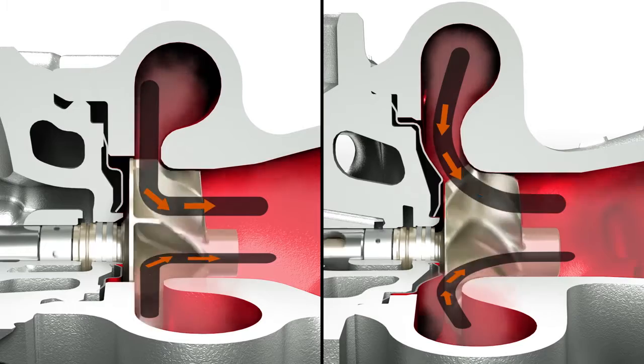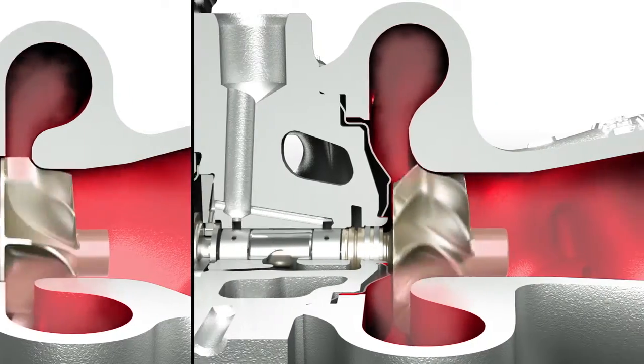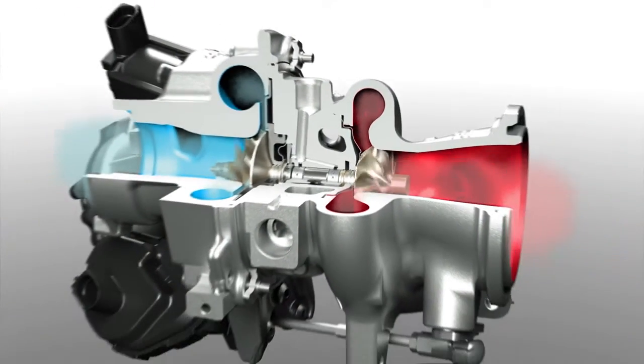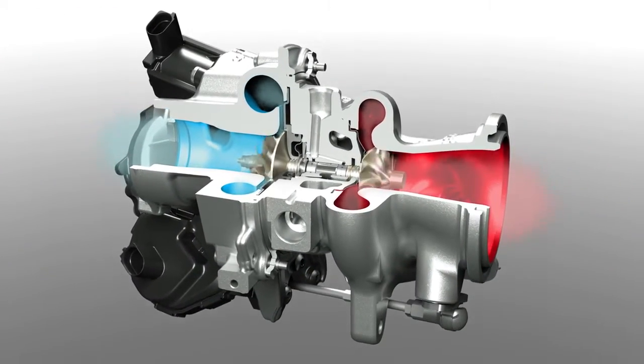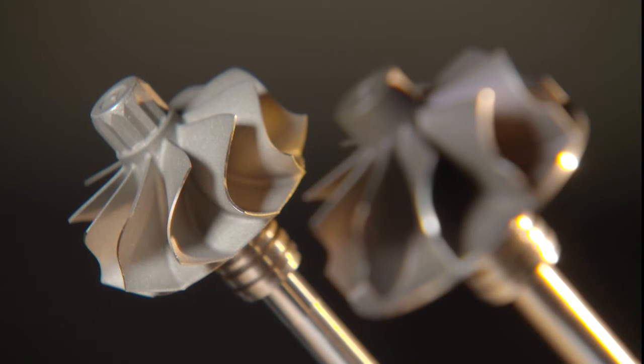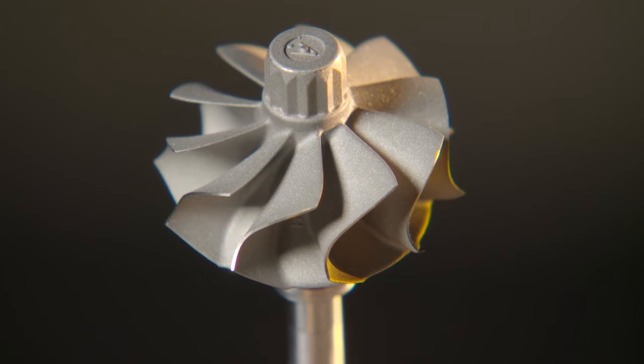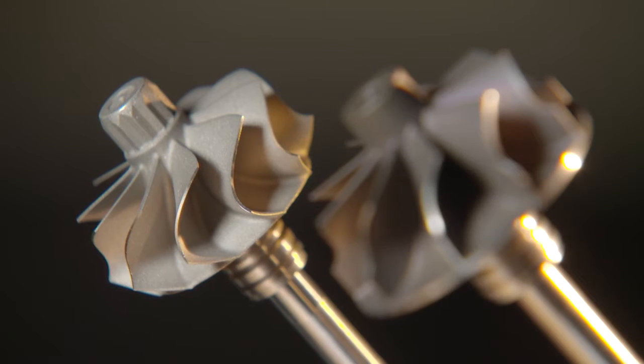This means that the RACS turbine wheel can be reduced in size while the airflow remains the same. To ensure the same shaft power, however, the engineers at Continental have made the turbine wheel blades even more curved. The difference between this and a standard turbine wheel is clear to see.